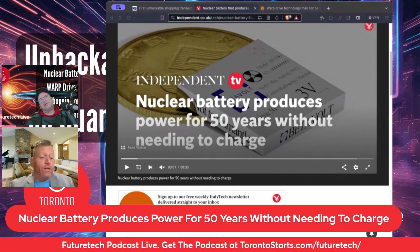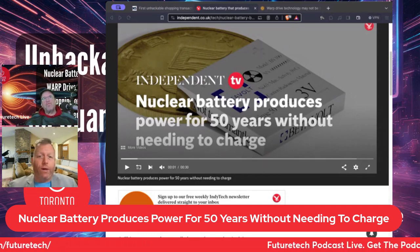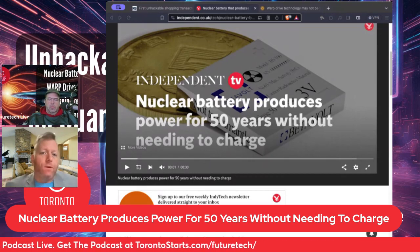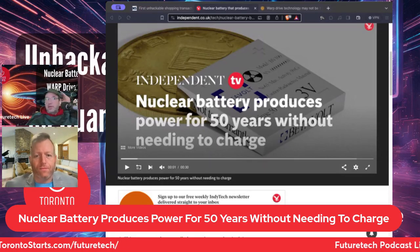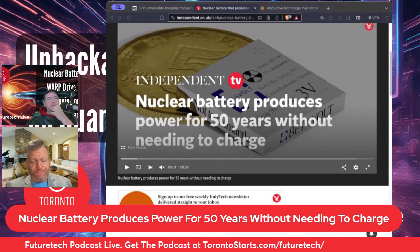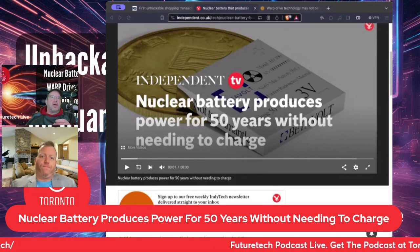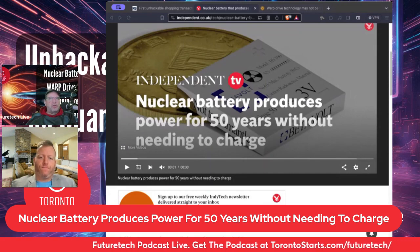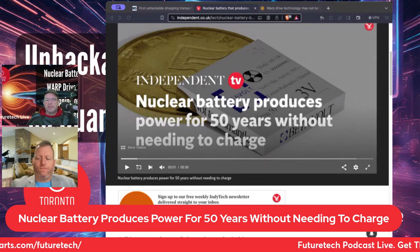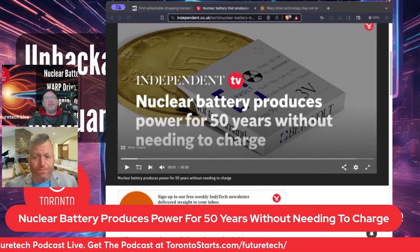That's if cell phones continue on the same path. We just talked about the Rabbit R1 and the Humane Pin — if devices get smaller like that, one small cell could power those things because they have a small screen or no screen. We're talking about AR and VR glasses too, and autofocusing glasses — a lot of these problems come down to battery life. Something like this looks very promising because we're not just throwing batteries out all the time. Environmentally it's better, and we'd be using fewer rare earth minerals, though we don't know what mass consumption looks like or what the costs could come down to.